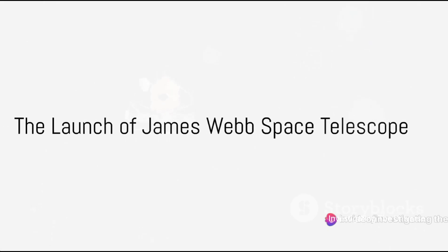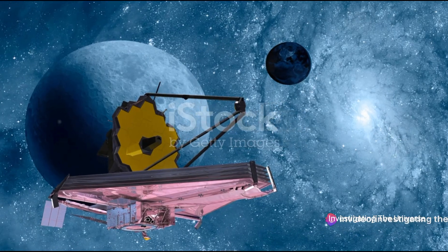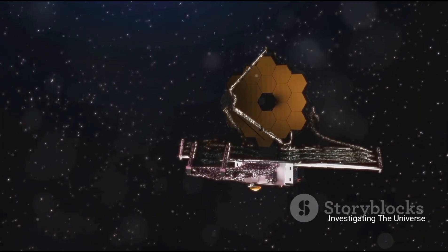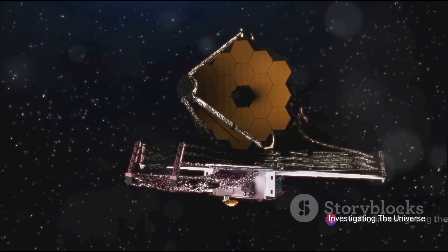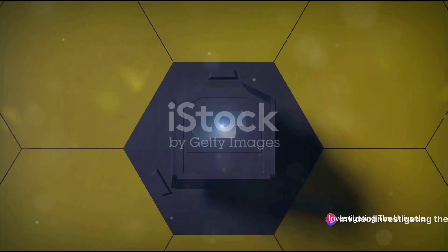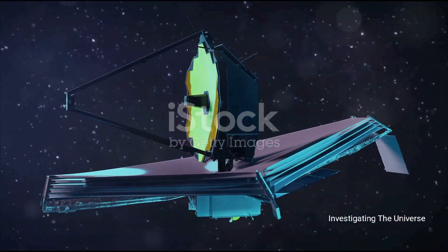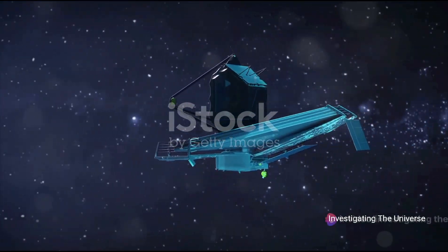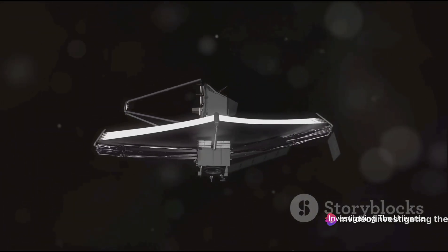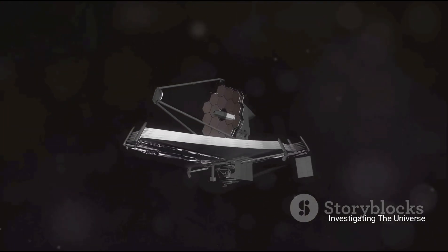Welcome to Investigating the Universe, where we delve into the mysteries of space and beyond. Today we're setting our sights on the launch of the James Webb Space Telescope, a marvel of modern technology ready to take our understanding of the cosmos to new heights. This isn't your ordinary telescope — the James Webb Space Telescope, a staggering $10 billion project by NASA, is equipped with a unique 21-foot mirror assembly and a sunshield designed to keep its instruments cold, opening a new window into the universe's earliest days. It's on a mission to capture ancient light, a glimpse of the cosmos as it was in the beginning of time, and to investigate distant planets for signs of life.